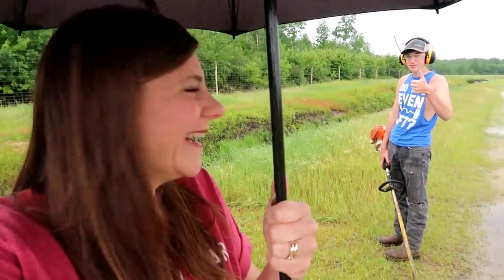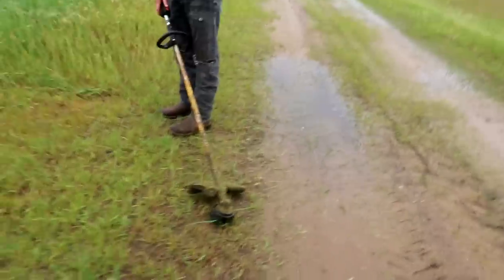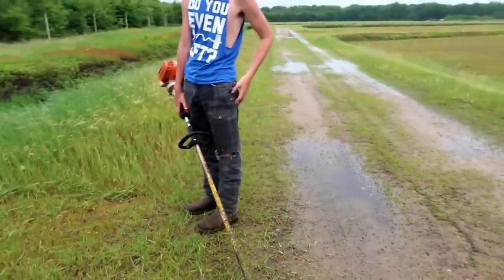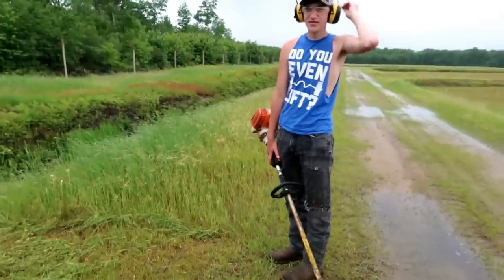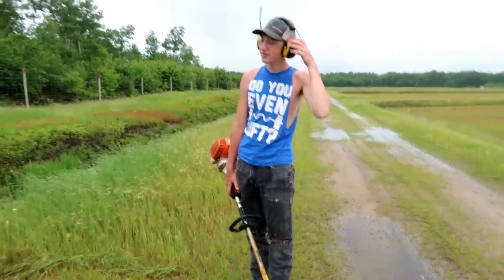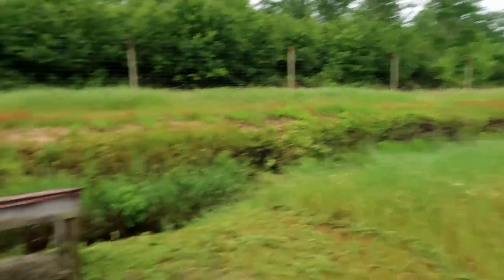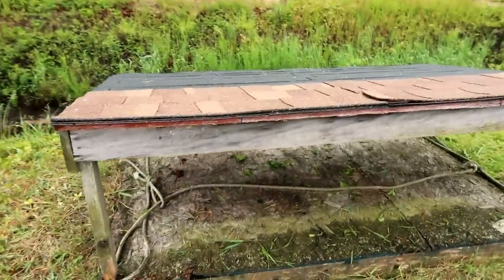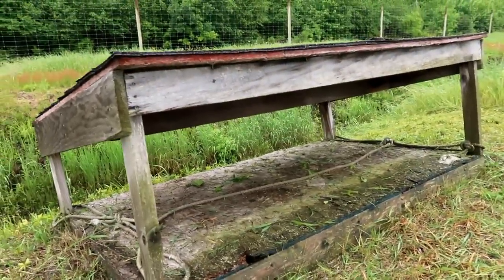Sam's out here today — it's raining if you guys can't tell. The mosquitoes are horrible. So what we got going here today, Sam was just down here on the marsh. These are the bumblebee huts. Today, the bumblebees are coming.